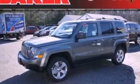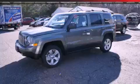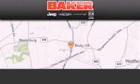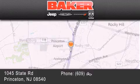Contact us today and schedule your opportunity to see this vehicle in person. Stop by and visit us today at Baker Chrysler Jeep Dodge in Princeton, Trenton, Edison, Plainfield, and Lakewood.